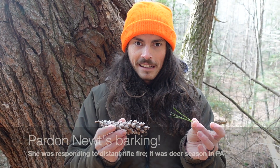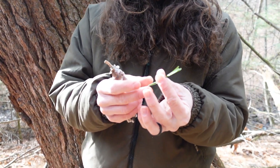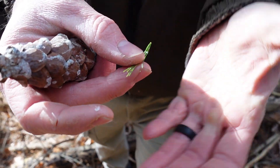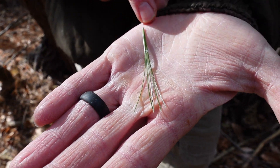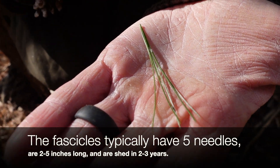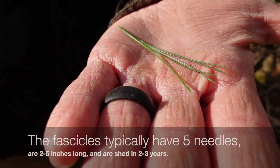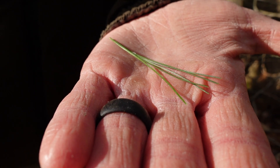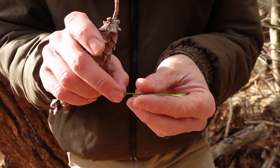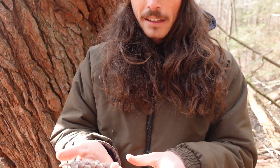Eastern White Pine is pretty easy to identify. The needles are pretty distinctive because they are the only species, at least here in the eastern forest, that have needle bundles — which we call fascicles — of five needles. Sometimes they'll have just three or four, but typically it is five. It's also called Soft Pine because the bundles are very soft; some pine species have very rigid needles, but these are nice and soft.